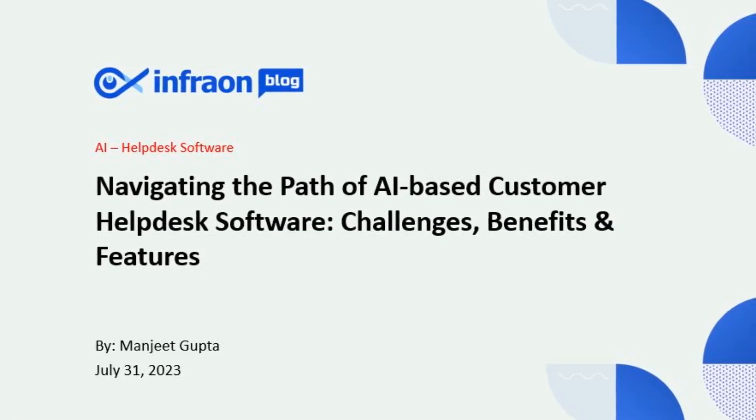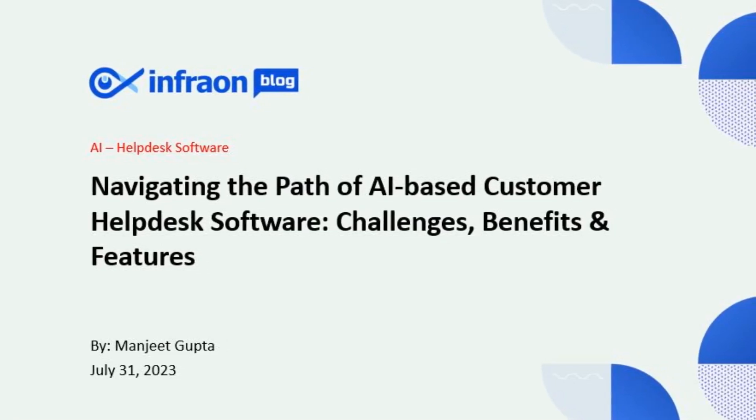Navigating the path of AI-based customer helpdesk software: challenges, benefits, and features.